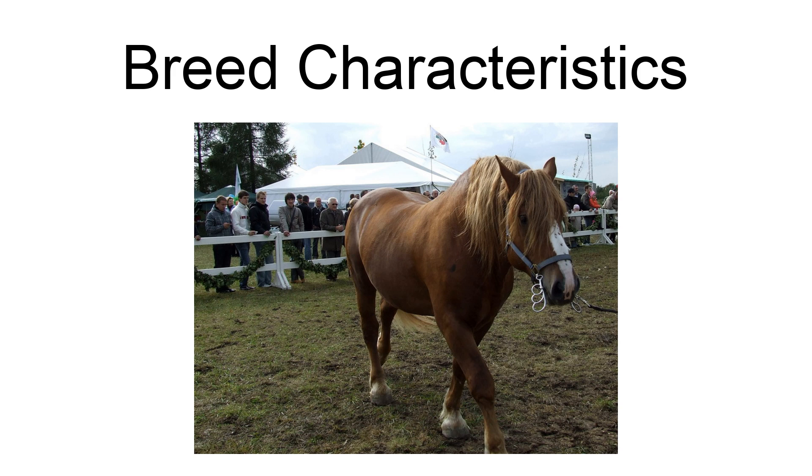The Lithuanian Heavy Draft generally stands 15 to 16 hands high, and may be bay, chestnut, black, grey, or roan. Overall, the breed is large and solid.